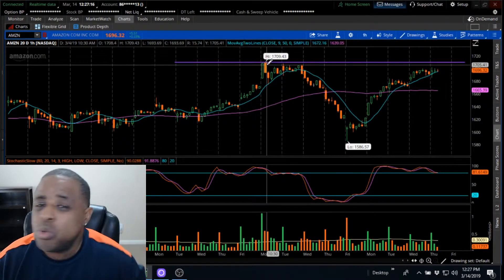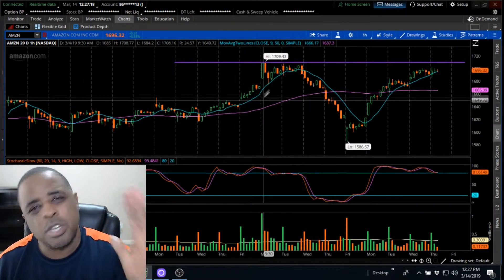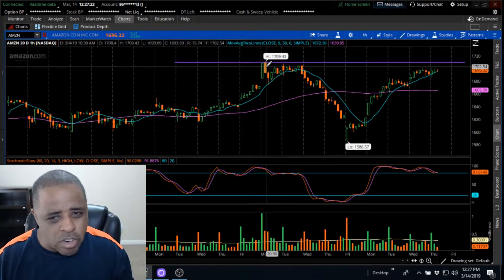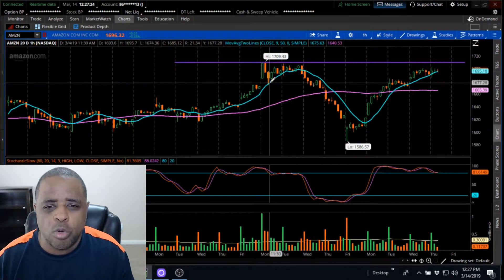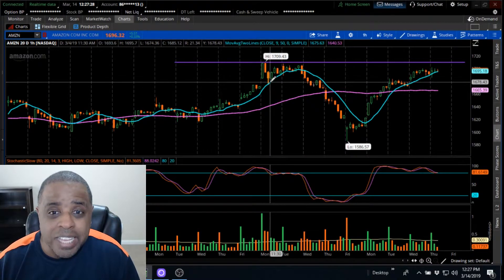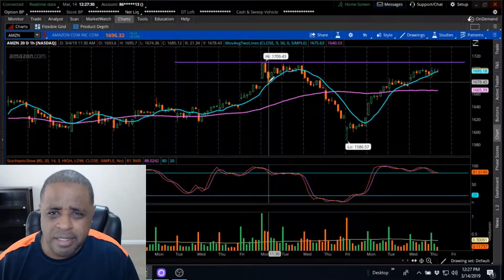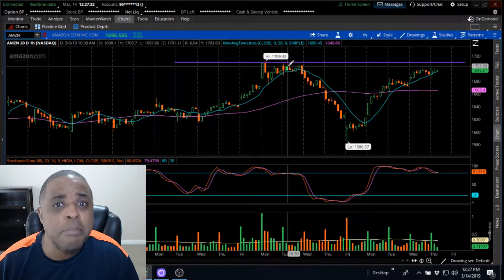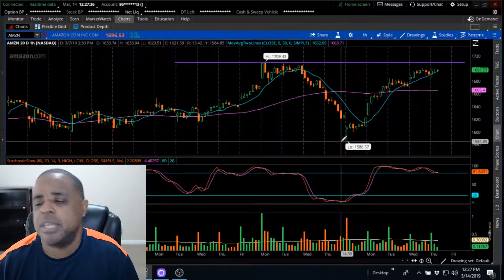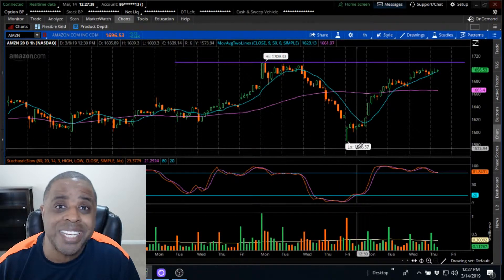Facebook was doing good, Google was doing good, and I was like, man, this is going to blow through — this is part of FANG. I put the trade on and then boom, look what happened. It went all the way down to $16.74 the next day, and then it kind of came back, and then the bottom just fell out — all the way down to $15.86.